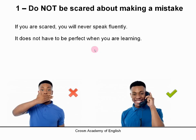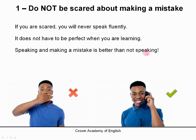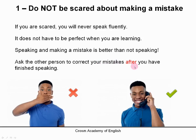Because we learn from mistakes. If you make a mistake, then you will be corrected — someone will correct you — and you will learn from that mistake. So mistakes are good. Speaking and making a mistake is better than not speaking. So don't be shy. You can also ask the other person to correct your mistakes after you have finished speaking — tell them you want to be corrected, but ask them to wait until you have finished and not to interrupt you. Do not be scared about making a mistake — just start speaking.